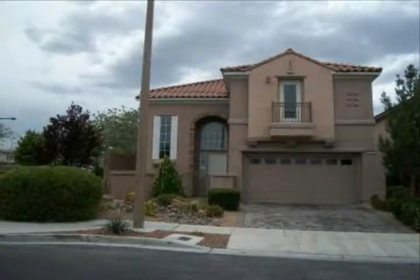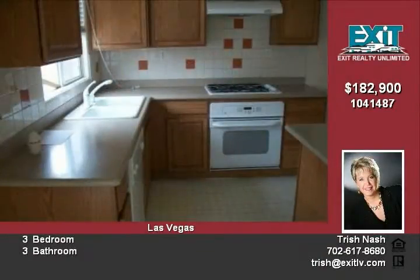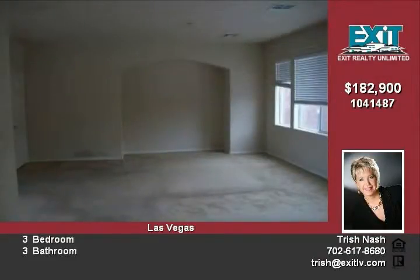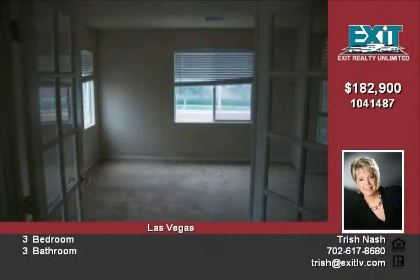3 bedroom, 3 bathroom Summerlin beauty projects a flair for the majestic with its tall arched stonework detailed exterior doorway and front balcony. Includes upstairs den, great room with French doors, large family room off kitchen, kitchen with island. Master bathroom with double step sinks and double shower heads. Backyard with patio and driveway with pavers. Multiple offers received.